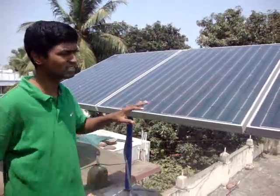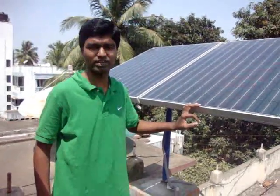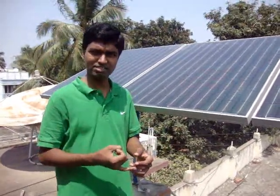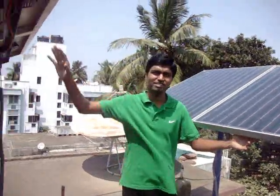This system every day gives you around 2 kilowatt hours of energy, and it is used to power our home. It can be used to power lights, CFL bulbs, fans, an LCD TV for 2 to 3 hours, and a computer or laptop for 4 to 5 hours each day. This solar system, as you can see, is used to power our home.